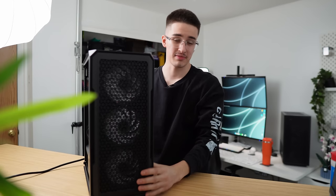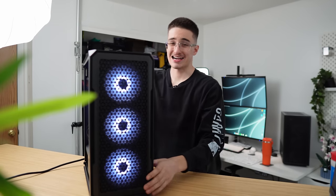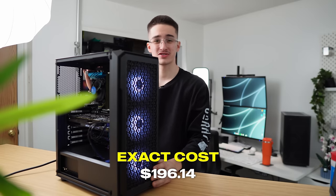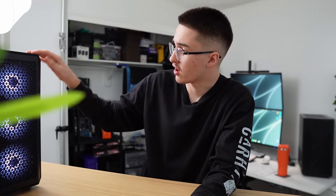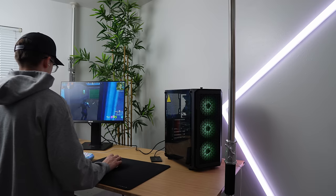This is a sub $200 gaming PC — to be exact I spent $196.14 on it. I'll be going over all the specs, showing you the performance, and at the end I'll give you my personal opinion on whether I think it's worth it or not.